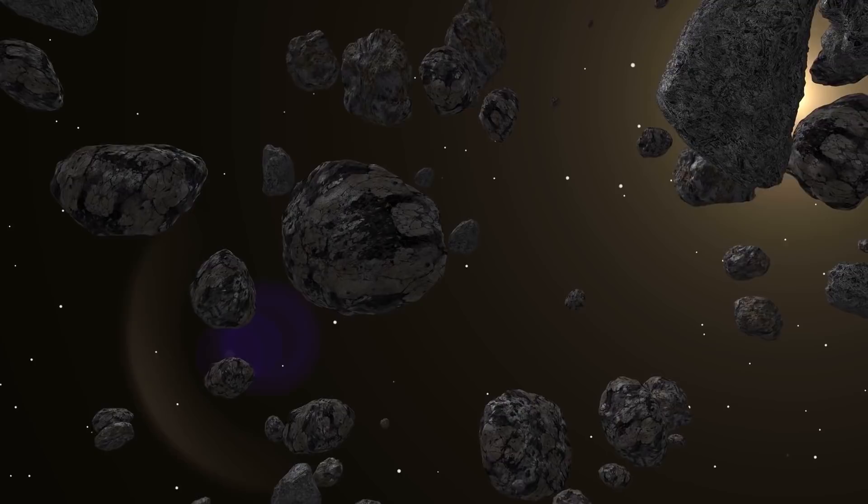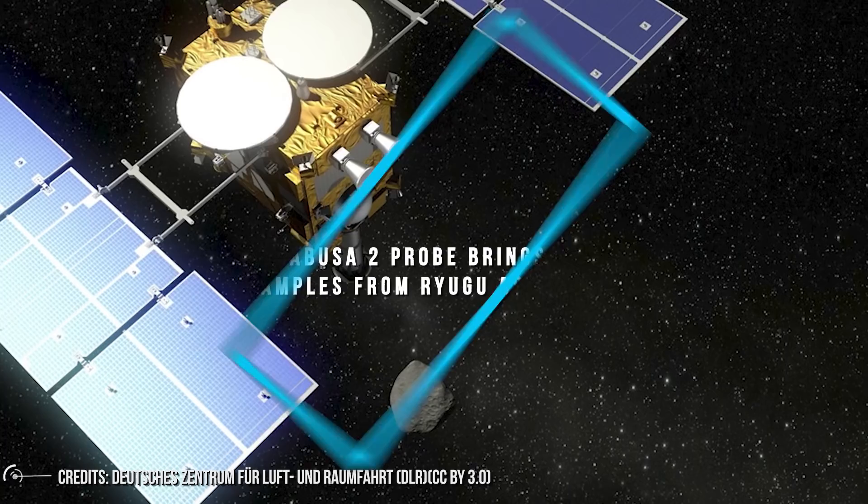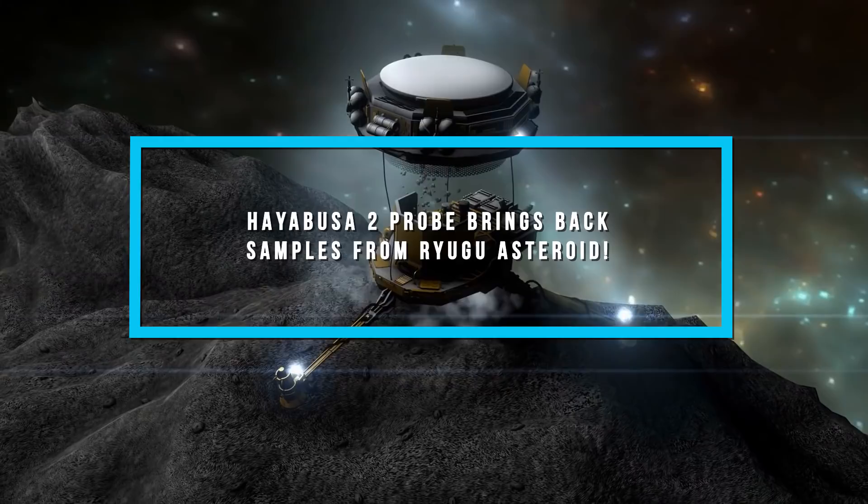Follow me on this journey to get to know more about JAXA's Hayabusa mission. We will take you on the Ryugu asteroid to fire a projectile on it, retrieve samples, and then go back to Earth.